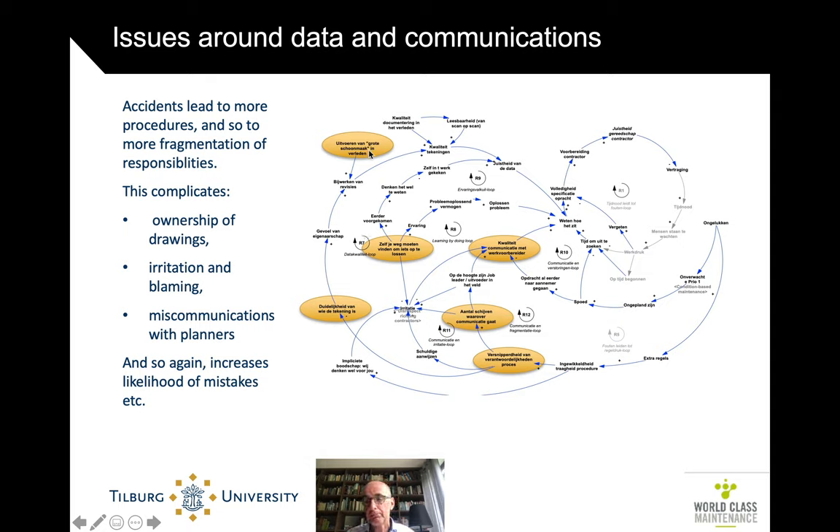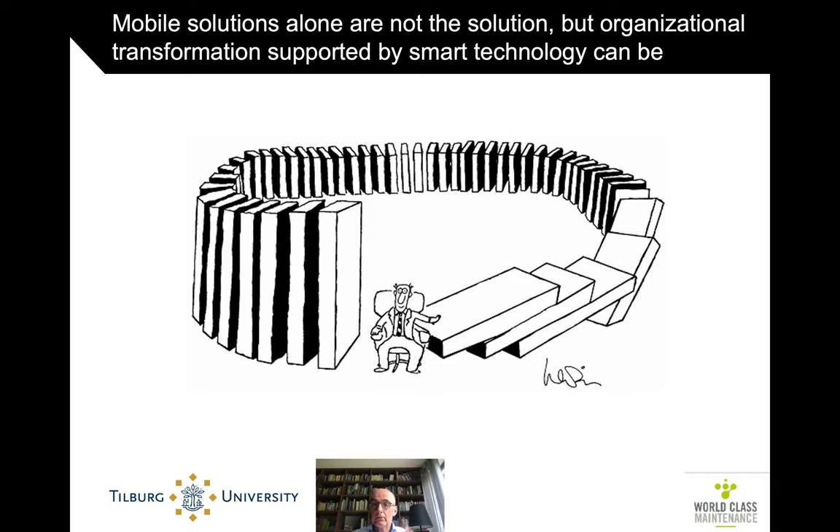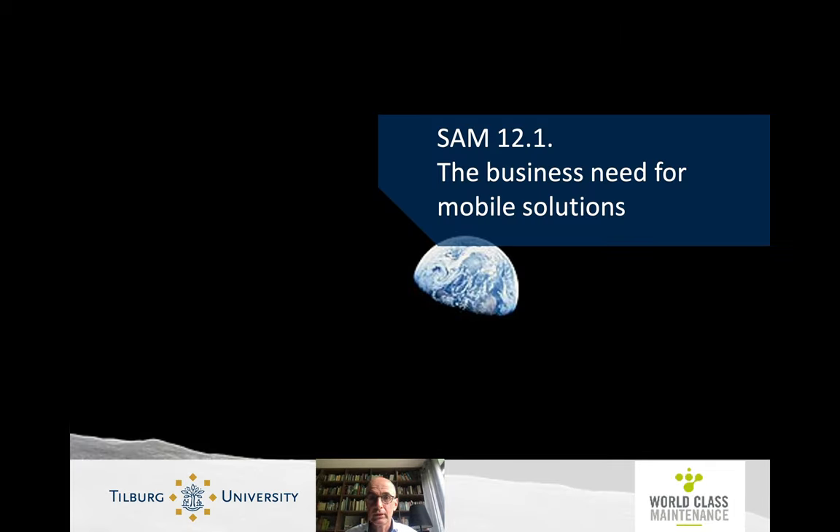As a result of time pressure, spring cleaning and tidying up often don't happen either. The point of laying out all these daily problems at the beginning of the section on mobile solutions is to put into context all the techno-optimism that follows. The real problem is the organization. Mobile solutions cannot be the solution alone, but organizational transformation supported by smart technologies such as mobile solutions definitely can be — and that's what we need to aim for.